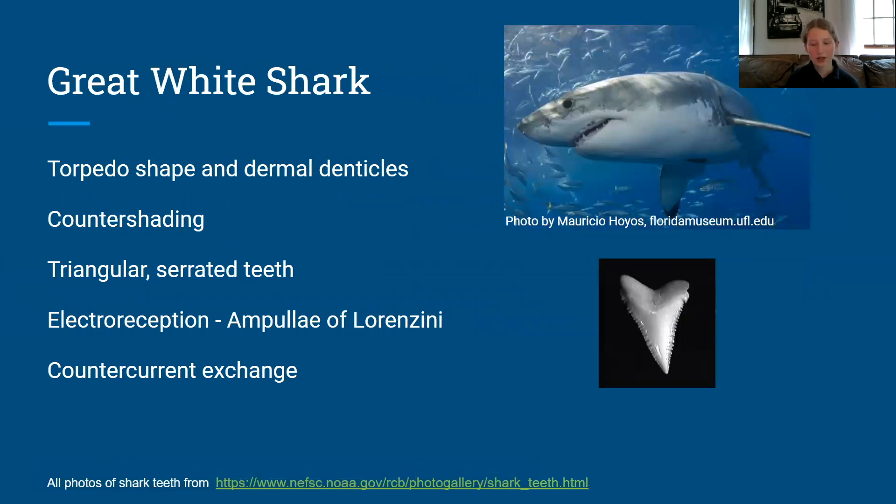Great white sharks have a torpedo shape and dermal denticles, which both help white sharks swim by reducing drag. Another adaptation in white sharks is countershading, which is a form of camouflage — their lighter belly blends in with the sky above, and their darker back blends in with the ocean bottom. A great white shark's triangular serrated teeth allow them to hunt and eat their primary prey, the seal, more efficiently.